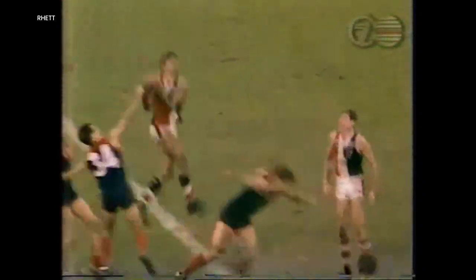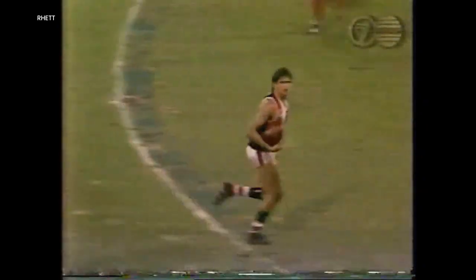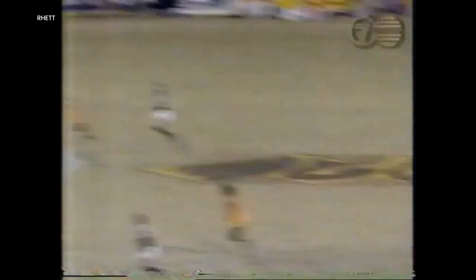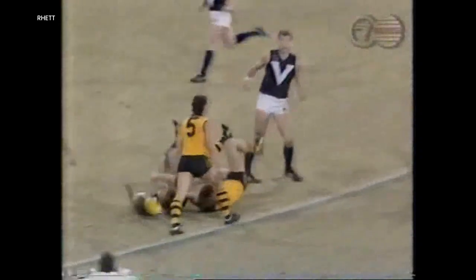Straight down the centre — oh! Win mark! Oh! What a mark! Sensational! They're drifting it now to the half-forward line — Ablett will be the hire! Great mark!